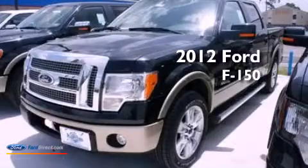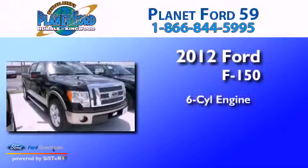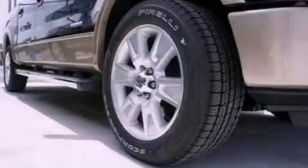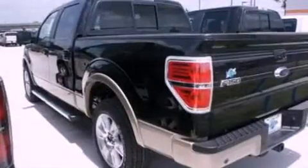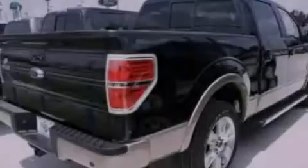This is a brand-new 2012 Ford F-150. It has a six-cylinder engine and an automatic transmission. Features include a double wishbone independent front suspension, a low-tire pressure indicator, and traction control and stability control systems.